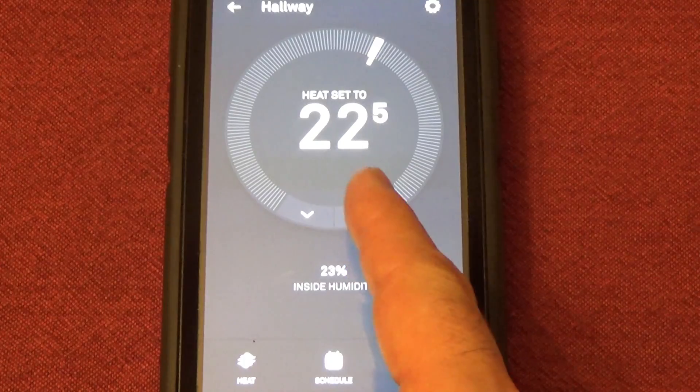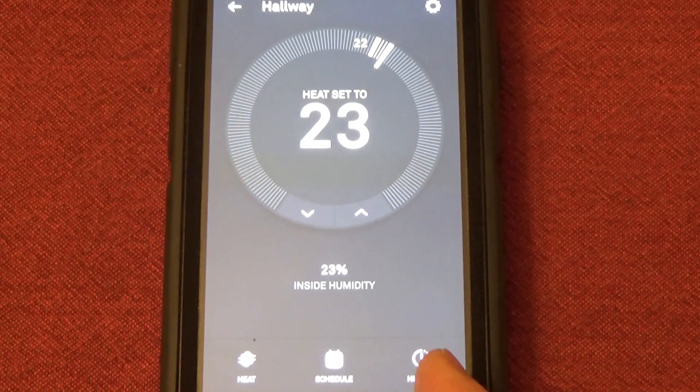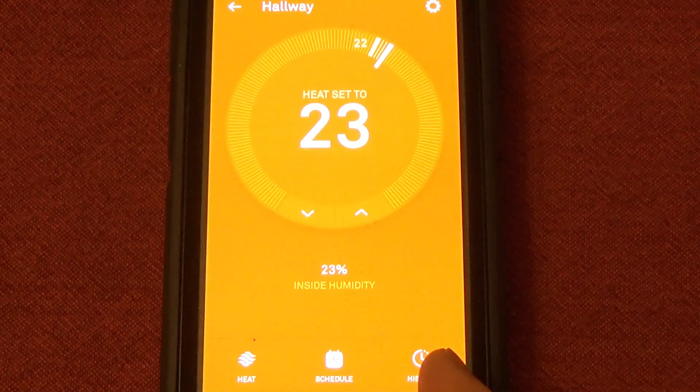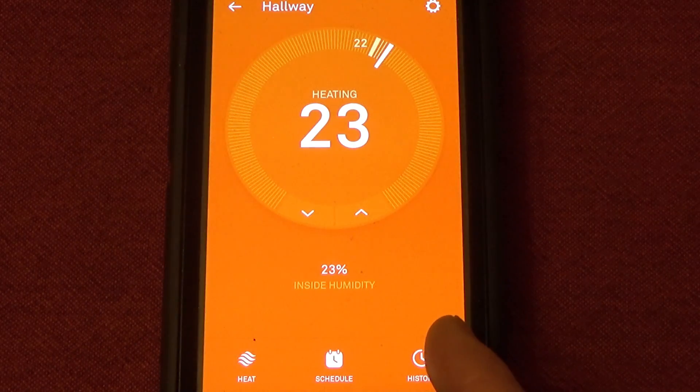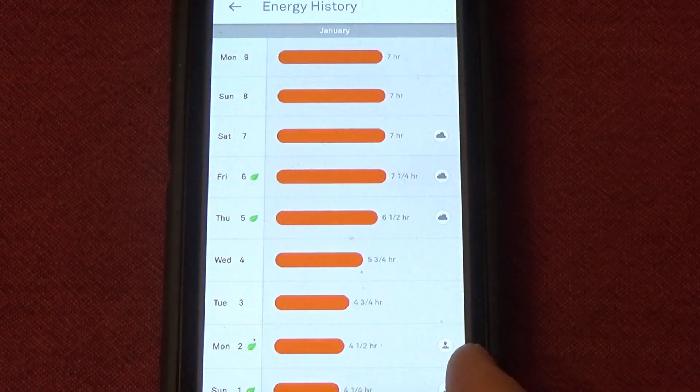Nest even turns itself down when you leave the house. You can control it from anywhere using your phone — with the Nest app or on the SmartThings Hub. In the app, you can see how much energy is used every day and how to use less.